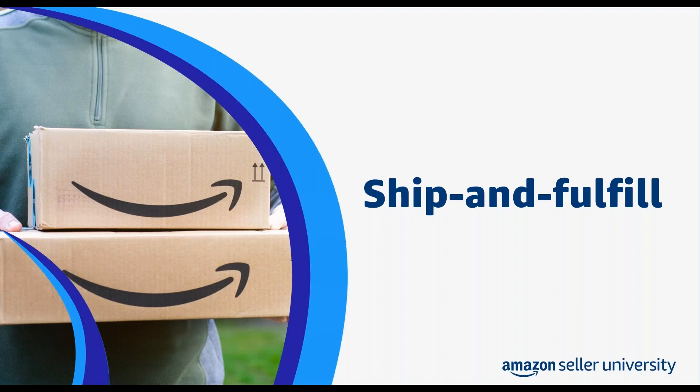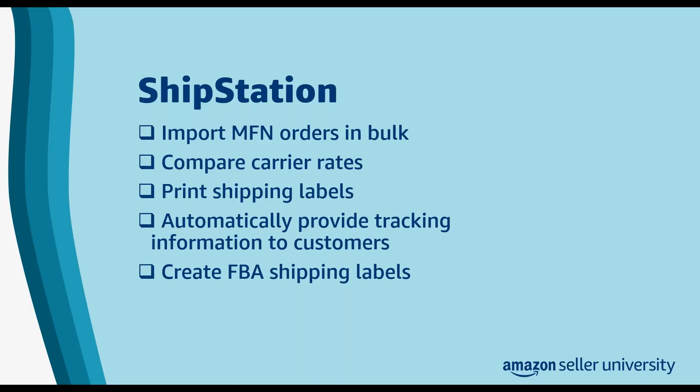Our final category is Ship and Fulfill. Apps in this category — like ShipStation, ScanPower, and Shippo — can help you maximize your shipping return on investment. You can use them to help create FBA shipments more quickly, automate shipping labels, and save time and reduce errors in shipping prep. ShipStation can help you with fulfillment whether you handle it yourself or use Fulfillment by Amazon (FBA). You can use ShipStation to import your MFN orders in bulk, compare carrier rates, print shipping labels, and manage buy shipping services from Amazon. The app updates tracking information and makes it available to customers in real time. ShipStation can also help you create FBA shipping labels and receive notifications on your FBA shipment status.